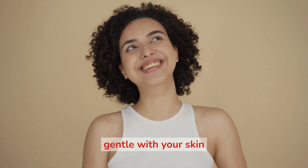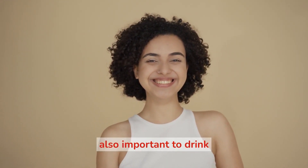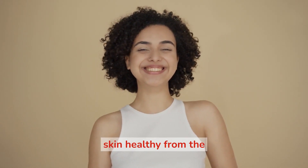Remember to be gentle with your skin and avoid harsh or aggressive products and treatments. It's also important to drink plenty of water and eat a healthy diet to help keep your skin healthy from the inside out.